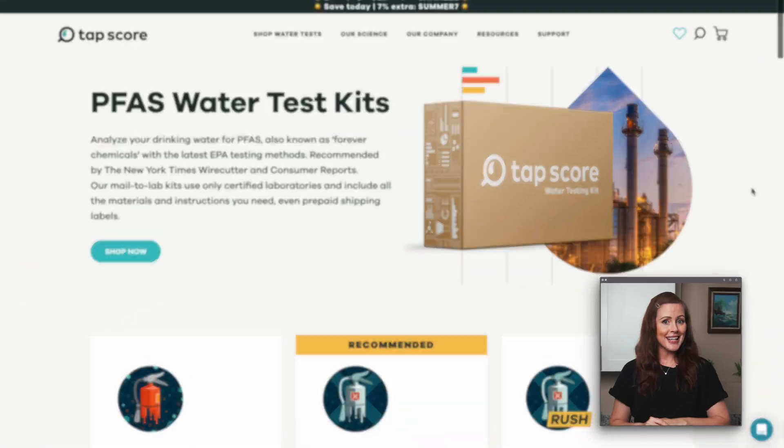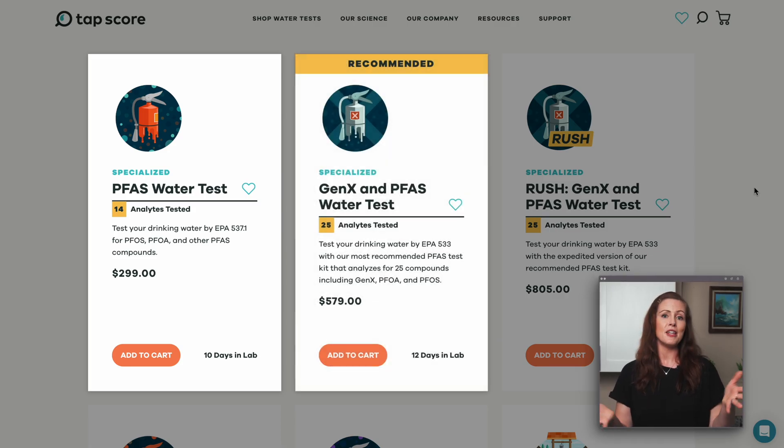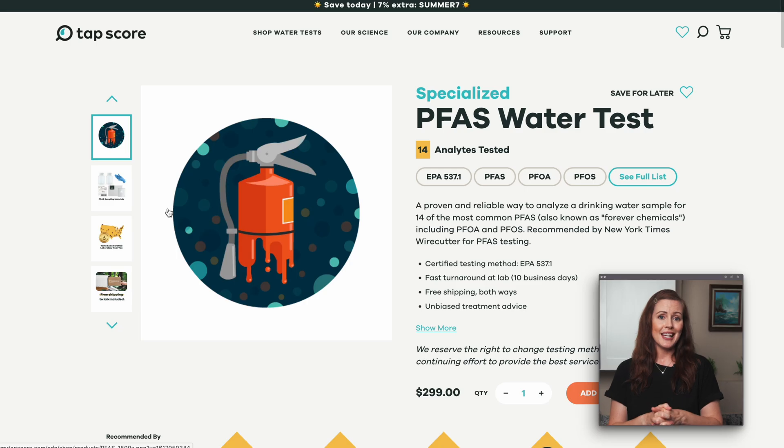We've used TAP Score's lab testing service before and definitely recommend it for PFAS. Their sampling instructions are generally easy to follow even if you're a beginner, and their reports are clear and detailed. TAP Score's PFAS test kits offer competitive pricing — especially the kit called PFAS Water Test covering 14 different forever chemicals, or the Gen X and PFAS Water Test kit which covers 25 PFAS. Two kits we would not recommend are the EPA 1633 PFAS Water Test and the EPA 8327 PFAS Screen Water Test, because while they test far more PFAS types and cost less, they tend to lack precision, which means they might miss smaller but still relevant traces of contamination. Realistically, getting one of these test kits is about the most you can do to test your own water for PFAS.